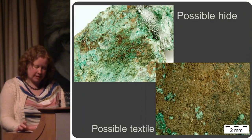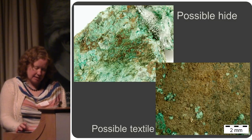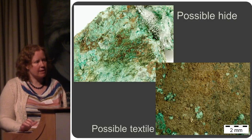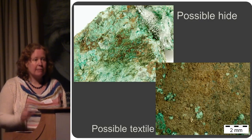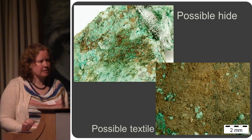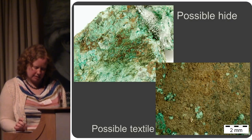They might be part of some kind of a sheath — some sort of protective covering that these razors were inside of. Thanks to Alison Sheridan: these photographs and the specialist work on the razors has been done by her at the National Museums.